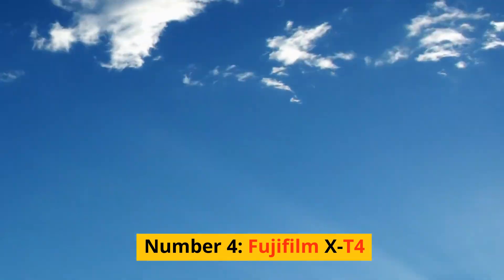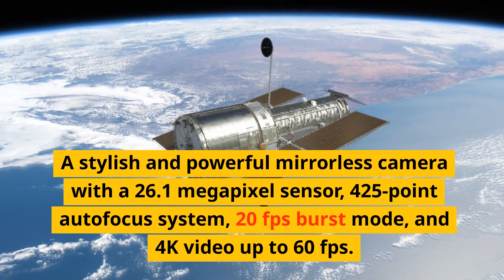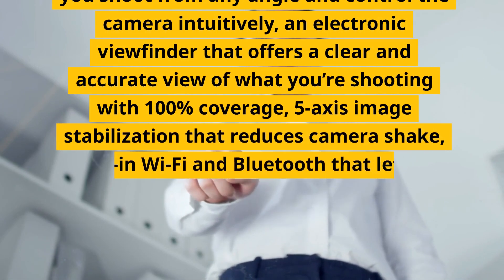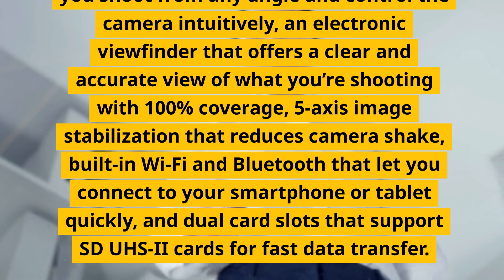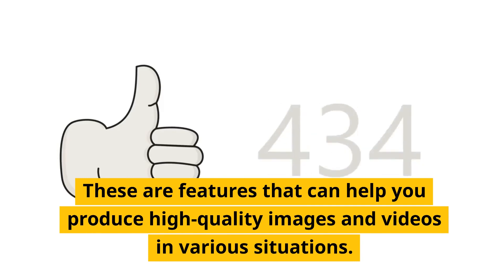Number 4: Fujifilm X-T4. A stylish and powerful mirrorless camera with a 26.1-megapixel sensor, 425-point autofocus system, 20fps burst mode, and 4K video up to 60fps. It has a vari-angle touchscreen, an electronic viewfinder with 100% coverage, 5-axis image stabilization, built-in Wi-Fi and Bluetooth, and dual card slots supporting SDUHS2 cards. These are features that can help you produce high-quality images and videos in various situations.